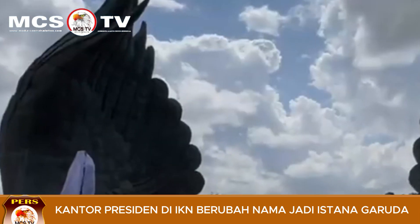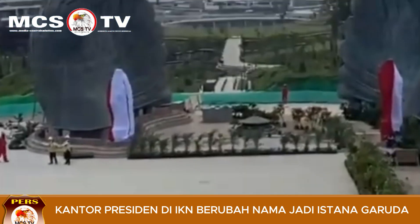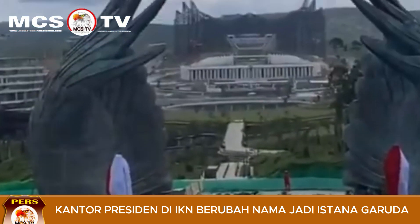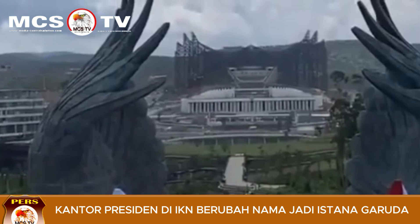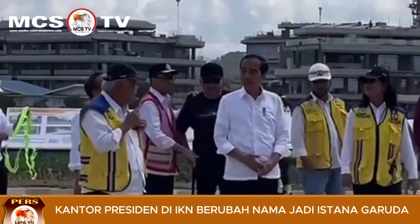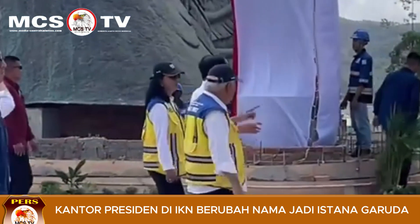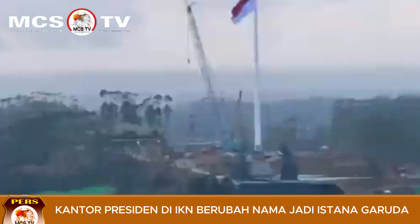Nampak terlihat pada siang hari ini Pak Jokowi langsung meninjau proyek memorial park. Di memorial park, sayap pelindung Garuda telah rampung dikerjakan. Selain itu terlihat patung Bung Soekarno dan Bung Hatta telah terpasang dengan baik dan ditutupi dengan bendera merah putih. Tiang bendera di kawasan memorial park sudah terpasang dengan baik.